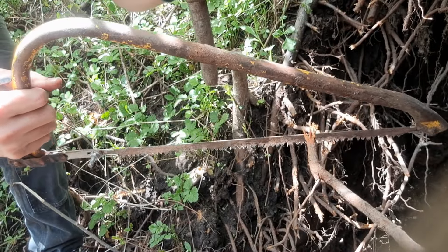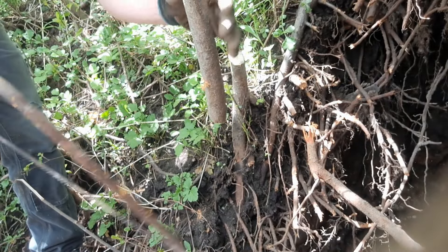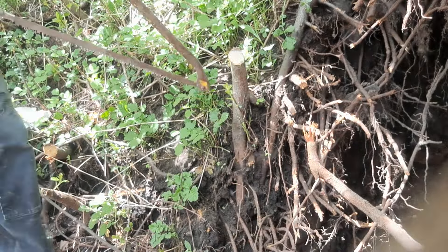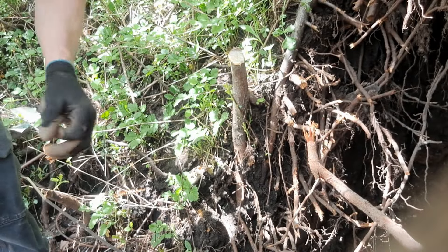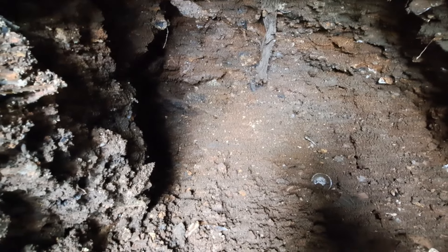This thing comes in real handy — this is great for these bigger trees. The little folding ones are good for the roots and stuff like that, but this is perfect for these alders. I've got a few more of these away. I'll open this up some.